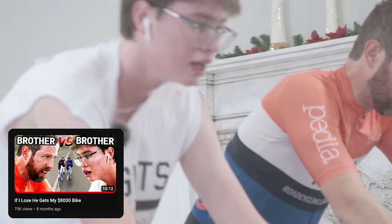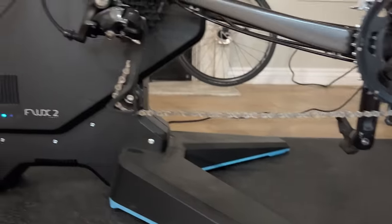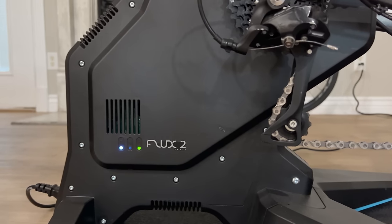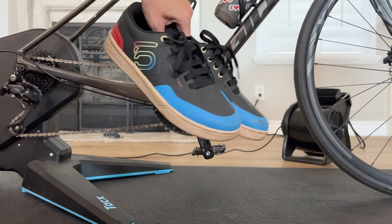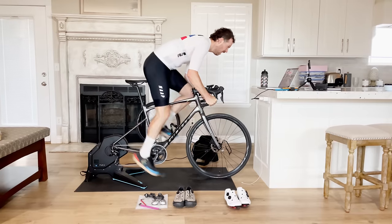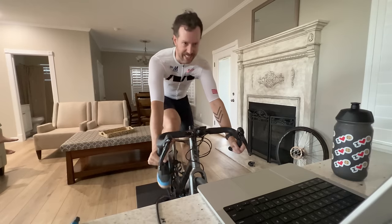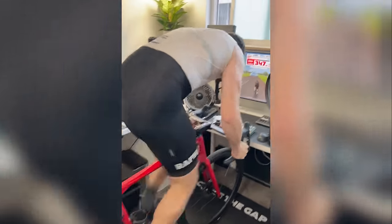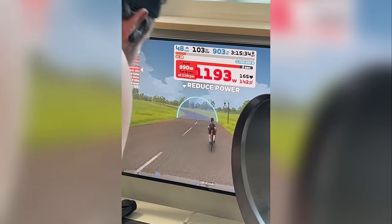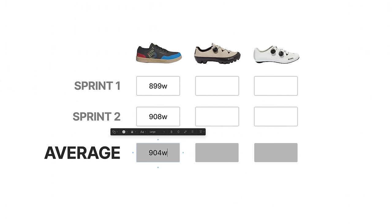We're at my parents' house — you may recognize this from my brother versus brother video. I'm also not on my BMC road machine; I'm on my old bike, Giant Revolt 2, and we're going to use it to do some sprint tests today using the Tacx Flux. Not the most accurate trainer, but I think it's fine — though it would not be fine, as you will see. Sprint one with the mountain bike shoes: max power was 899 watts. On sprint two, the max power was 908 watts. Not great — that was way lower than I expected. I didn't even break a thousand. For reference, my all-time best power on an indoor trainer is 1,227 watts on the Wahoo Kickr. We're going to take the average of the two max sprints for each shoe, so for the mountain bike shoes, that average is 904 watts.